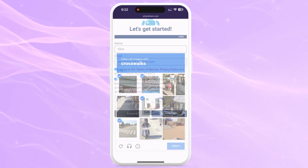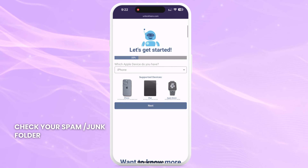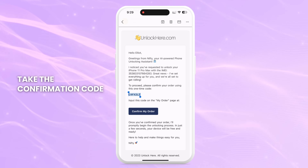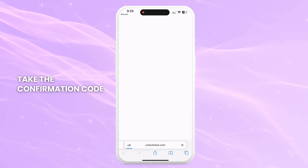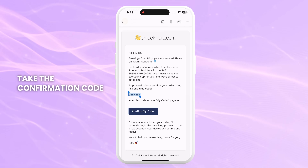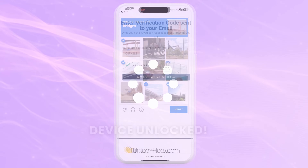Tap Start Process and make sure to solve the quick captcha to prove you're not a robot. You will now get an email with a confirmation code. Don't forget to check your spam or junk folder, as sometimes it lands there. Take the confirmation code and click the button to land on a page where you have to enter it and once again confirm you're not a robot. Once entered, your unlock has started and your device will be unlocked.